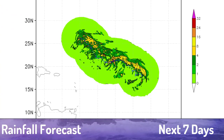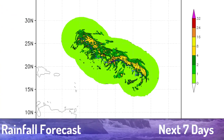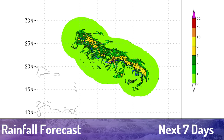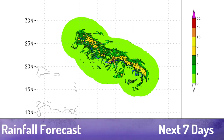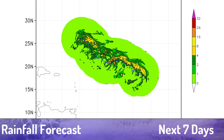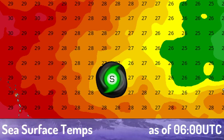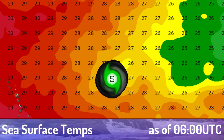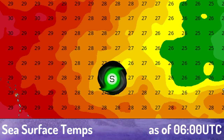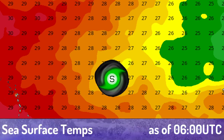Here is the rainfall for the next seven days, courtesy of the HWRF — 32 or more inches of rain are possible over the open Atlantic. Luckily, no land areas are expected to be impacted. Sea surface temperatures are quite good for the storm, and it's actually moving into warmer sea surface temperatures as it heads into the central Atlantic. However, shear is expected to rise, and the storm may actually weaken despite those warmer sea surface temperatures.